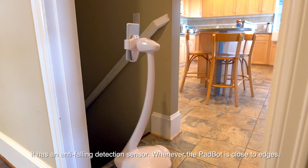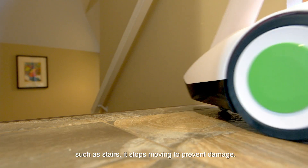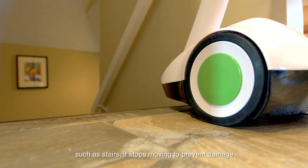There are sensors also built in the rear side. At the bottom of PadBot, it has an anti-falling detection sensor. Whenever PadBot is close to edges, such as stairs, it stops moving to prevent damage.